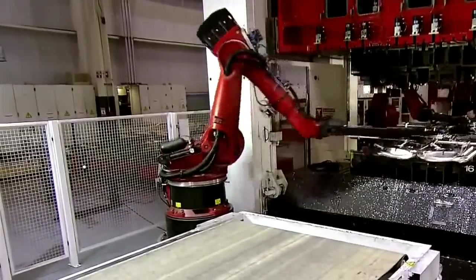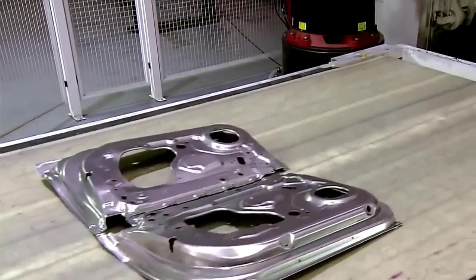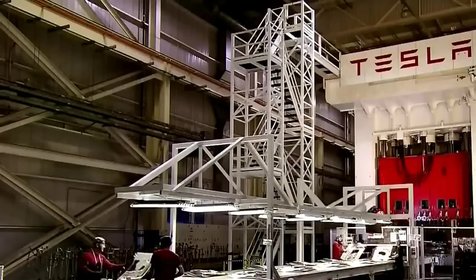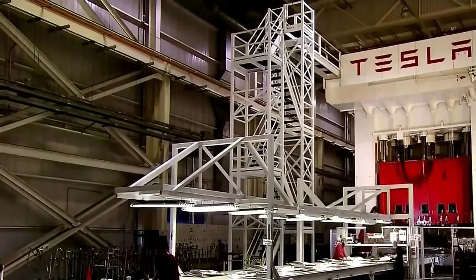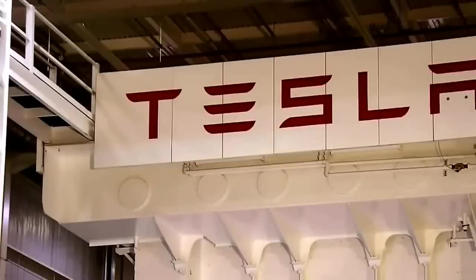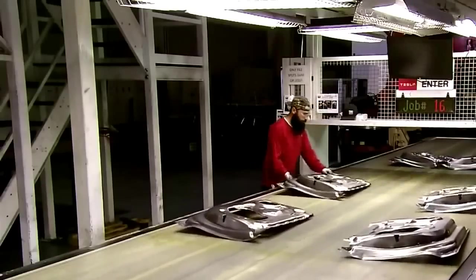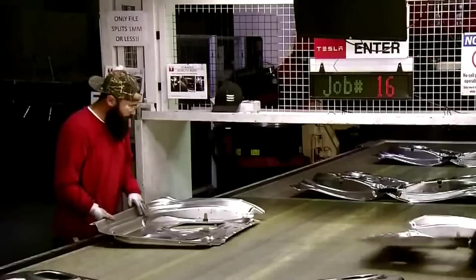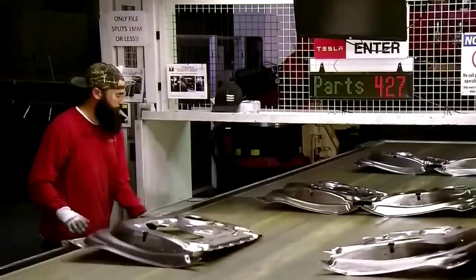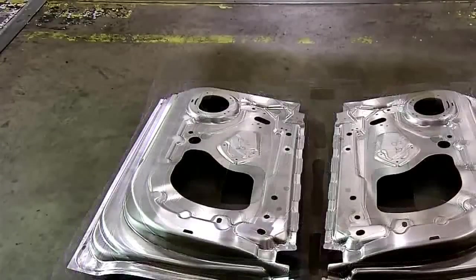Robots move the part from station to station. Each panel undergoes a series of procedures before emerging on the other side of this gigantic structure called the tandem press line. Workers inspect each finished panel to ensure there are no flaws and that all openings have been cut. The tandem press line is capable of exerting more than 11,000 tons of force.